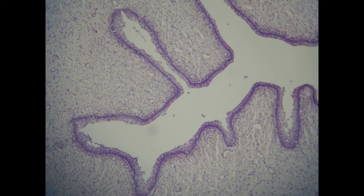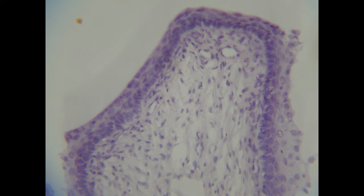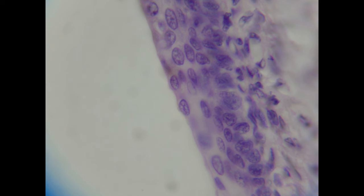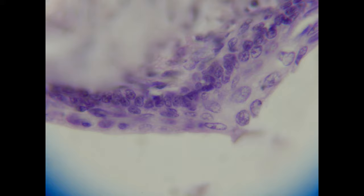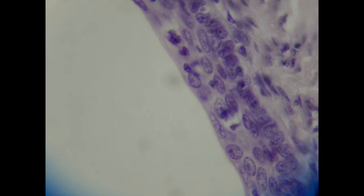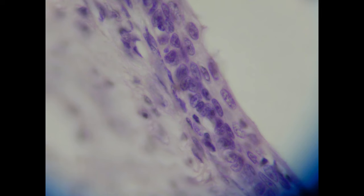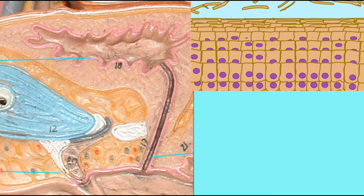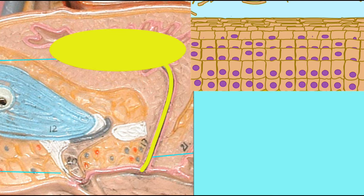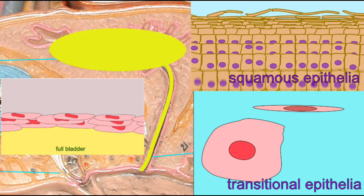The epithelia which line the urethra change from being transitional epithelia near the bladder to pseudostratified columnar epithelia as it proceeds along its length, and then finally to stratified squamous epithelia. Since epithelial cells are constantly being sloughed off and continually replaced due to their high rate of mitosis, squamous epithelial cells are a normal component of urine, since they can be lost from the urethra as urine passes through the lumen.